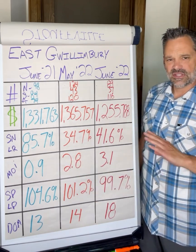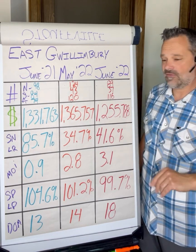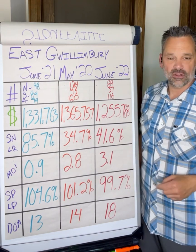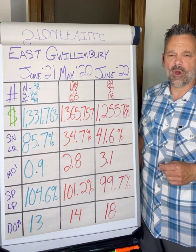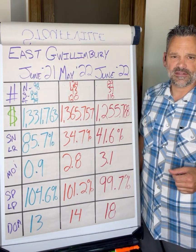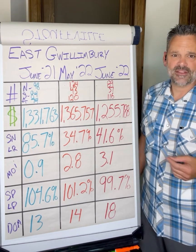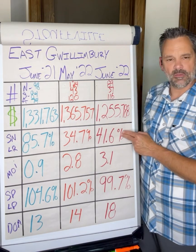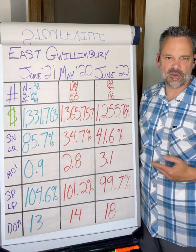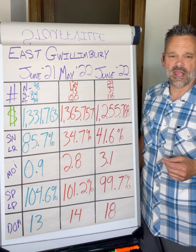Months of inventory remaining tells us that if no other homes came on the market after today, at the current rate of consumption, how long would it take to deplete the inventory? A year ago, under a month of inventory at 0.9. 2.8 in May 2022, currently trending at 3.1. So 3.1 months of inventory combined with 41.6% sales-to-new-listings ratio definitely puts us in a buyer's market. This is how we determine what kind of market we're in — whether it's a buyer's market or a seller's market. Anything under 50% would be considered a buyer's market, anything over 60% a seller's market, and between 40% and 60% would be considered a balanced market.